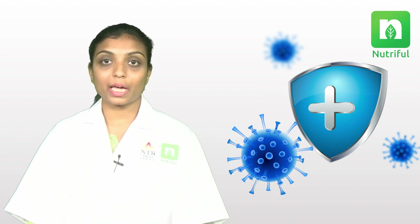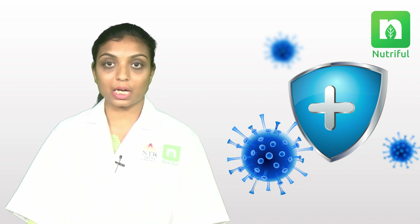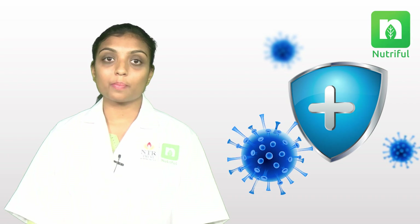The fifth one is vitamin D, known to be a fat-soluble vitamin that helps to activate and regulate immune system cells. Good sources of vitamin D are fatty fish, egg yolks, mushrooms, and dairy products.